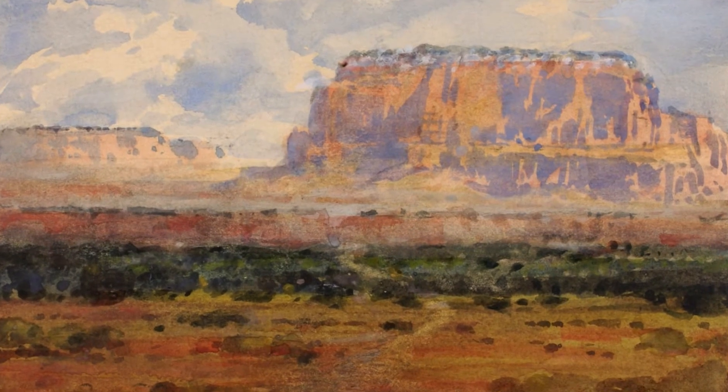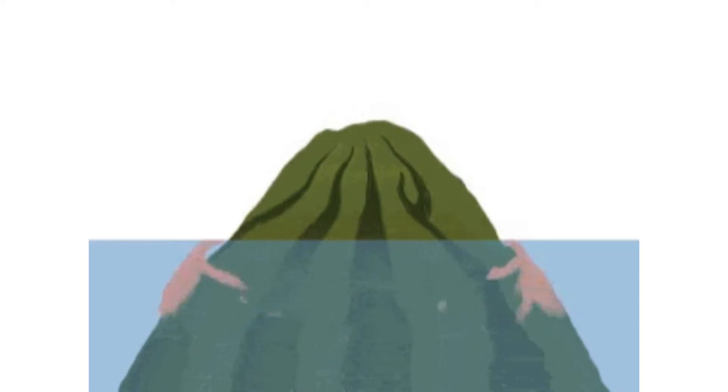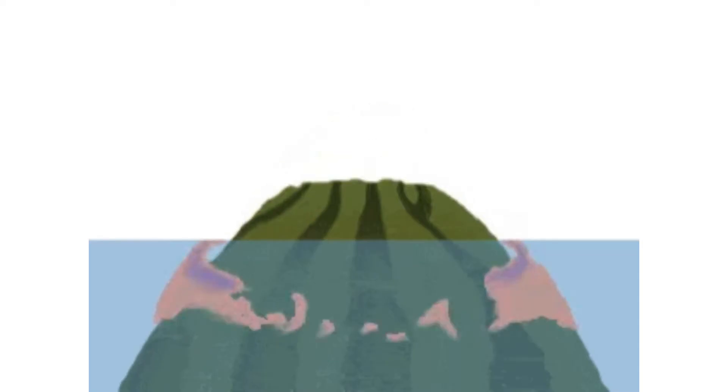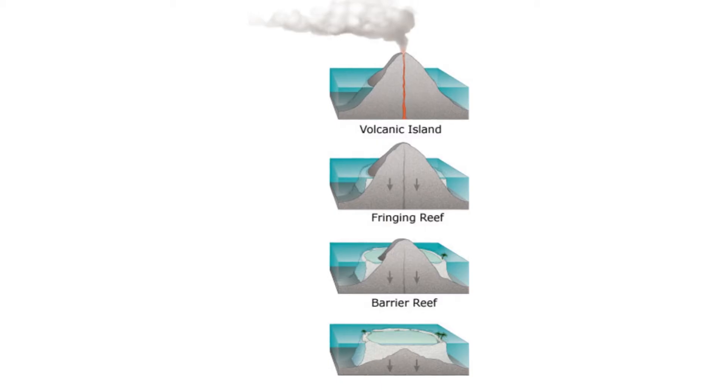Guyots are analogous to tables or mesas on land. Guyots show evidence of having once been above the surface, with gradual subsidence through stages from fringed reef mountain, coral atoll, and finally a flat-topped submerged mountain.